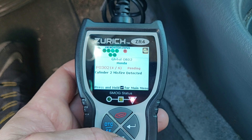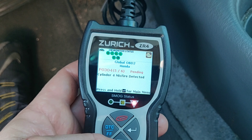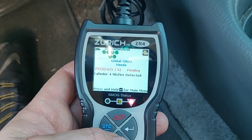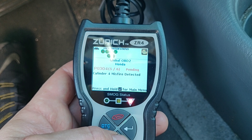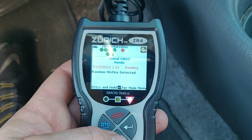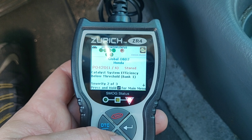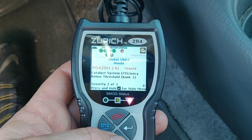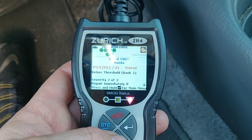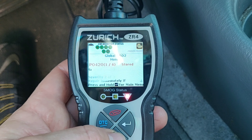There was a P0420, and now it's showing a P0301 for a misfire in cylinder one — which is one of the things I suspected — P0302 misfire in cylinder number two, and cylinder number four as well. So there's a good chance we're getting misfires due to either spark plugs or the ignition coils. There's also a random misfire detected, and P0420 — catalyst system efficiency below threshold, bank number one.